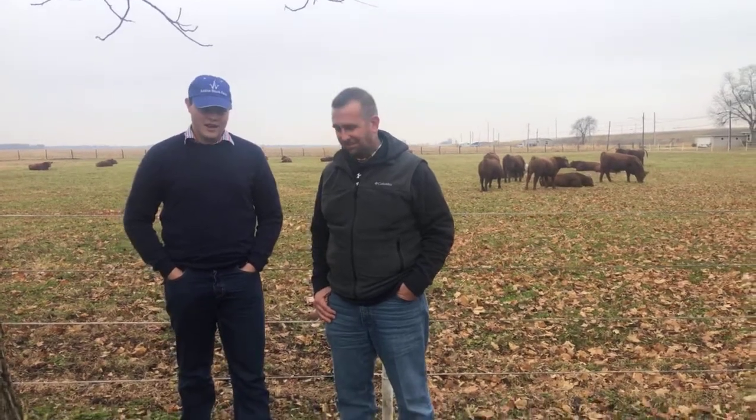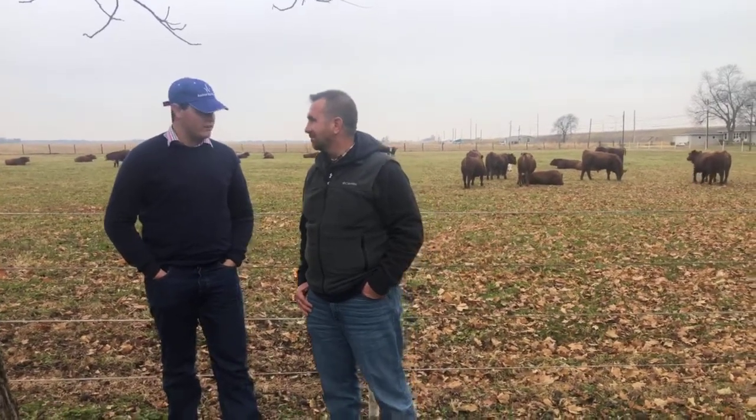G'day everyone. We're down here in Illinois at Andrews Stock Farms. We're here with Will, their main guy who runs this program. Will, can you tell us a little bit about what you do here and where you've come from?